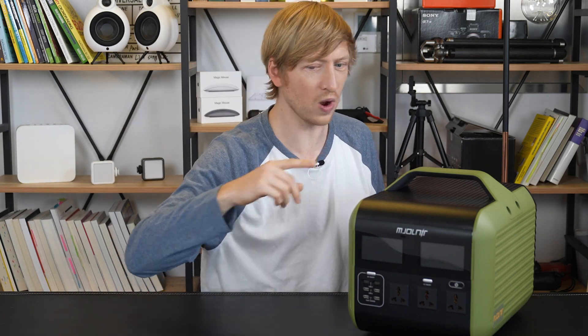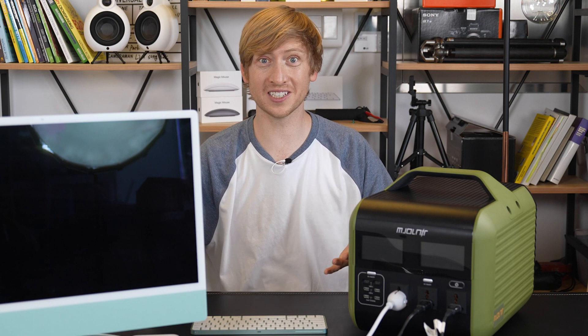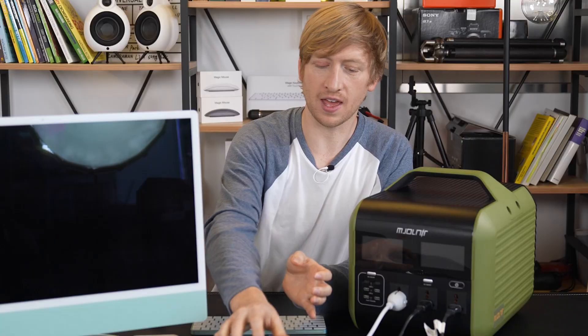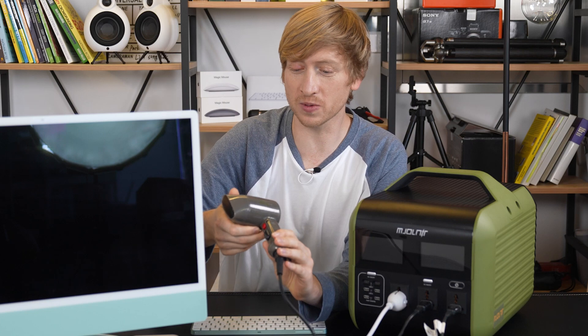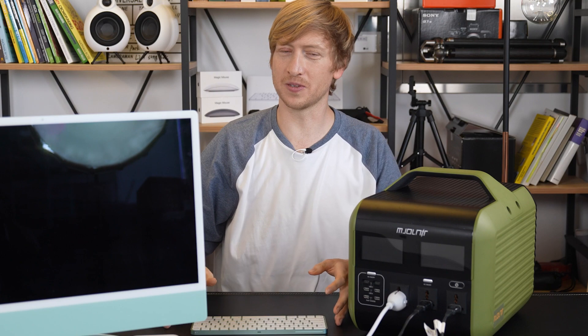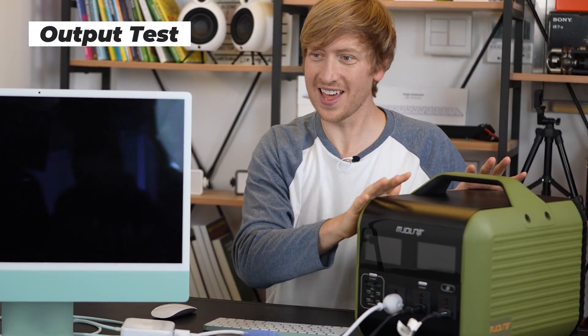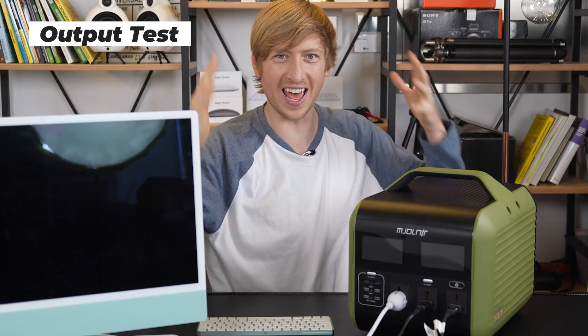Enough talk, let me show you. Let's find some electronics. Okay, so we have this 700 watt electronic comb and hairdryer combination, we have this 1200 watt turbo dryer hairdryer, and we have this 143 watt computer monitor. We're going to turn all of these on and see if the Mjolnir can actually handle it — that's the test.